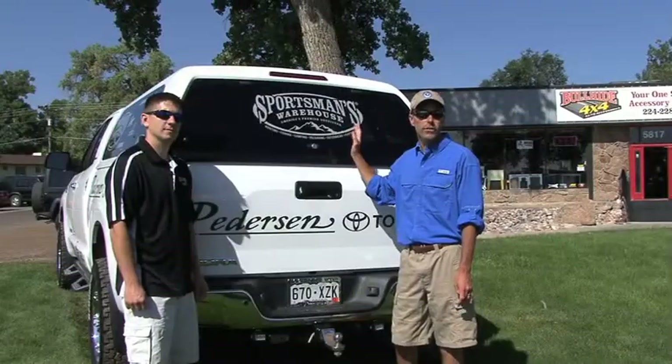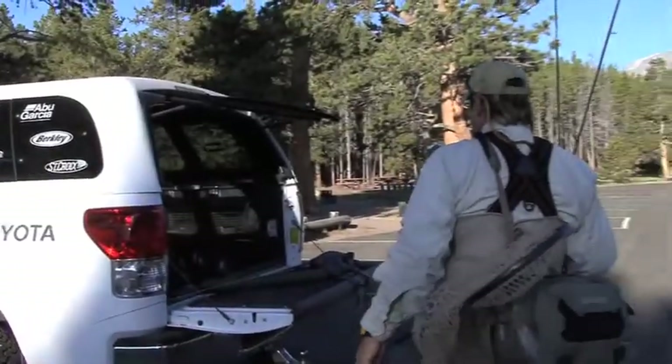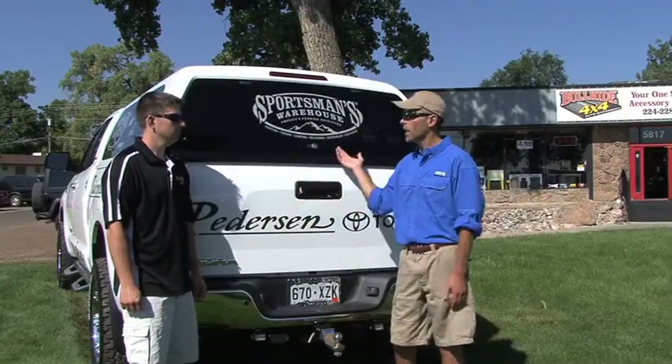We also installed Rigid Industries lights inside the top of my Tundra. That allows me to work in here in the dark if I'm rigging tackle on the tailgate or packing the truck before or after dark. Bullhide's got a bunch of options from tonneau cover lights to bar lights and all sorts of stuff for a guy's truck.